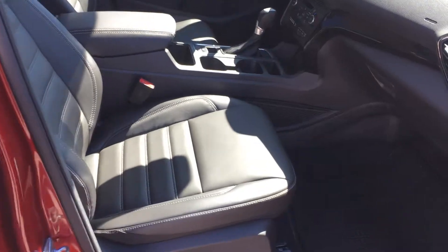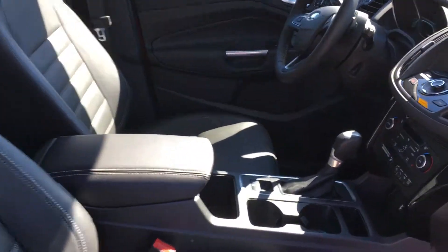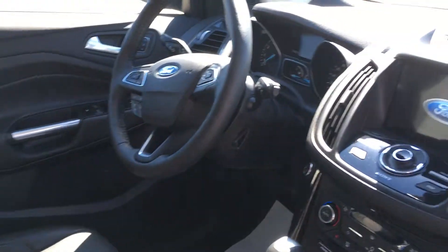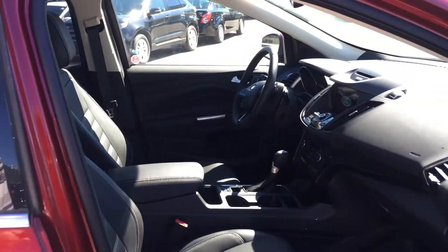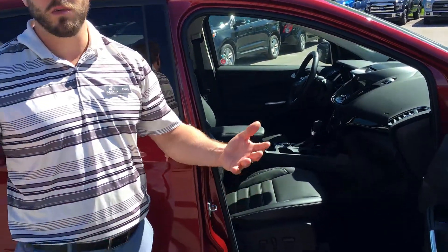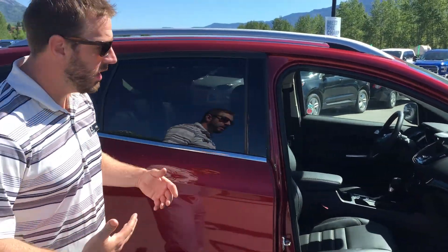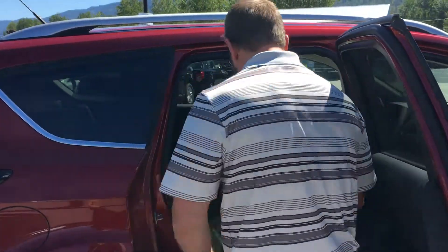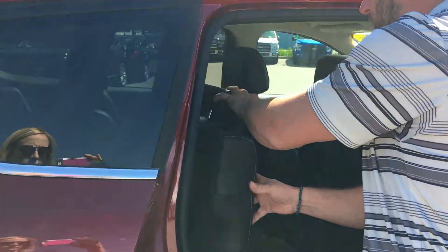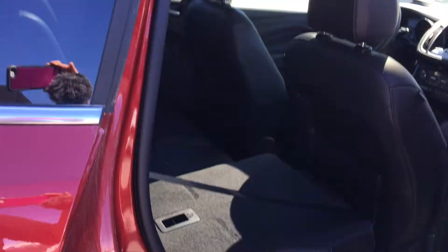Lots of room for you and a passenger. The big SYNC 3 screen. And then of course in this model there's a sunroof too. I'll show you the back seat — of course you've got your flat folding seats here too. Headrest down, flat fold. Oh baby.